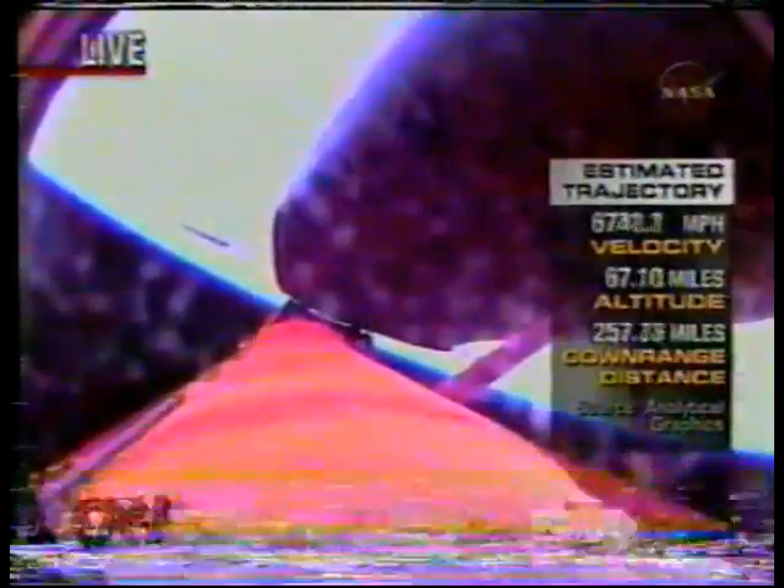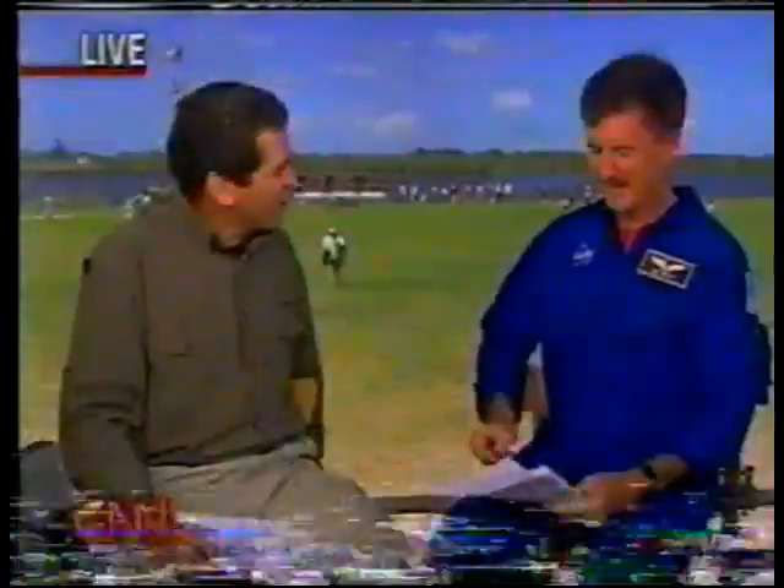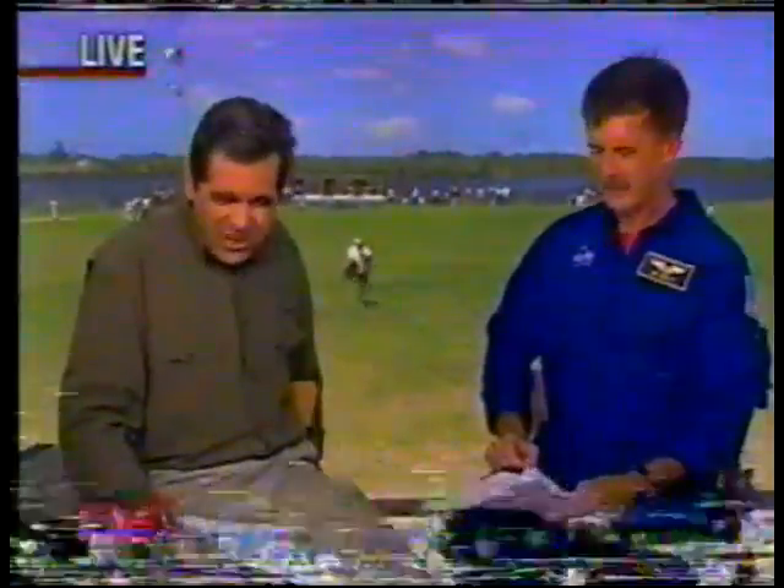Now traveling in excess of 6,300 miles an hour at an altitude of 66 miles. The boundary of space is roughly 60 miles — so they're in space. You can pin astronaut wings on the three rookies on this flight. That's a big moment. Steve probably made the call: 'Okay, you guys, you're all now in space.' There are big grins on the flight deck and mid-deck.